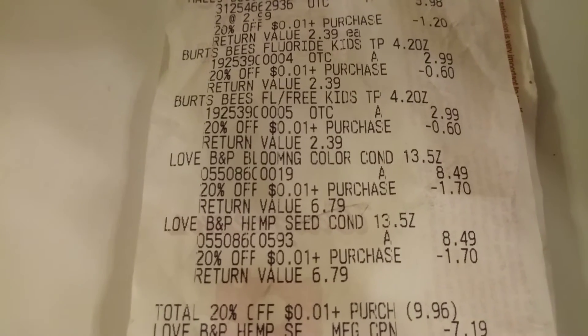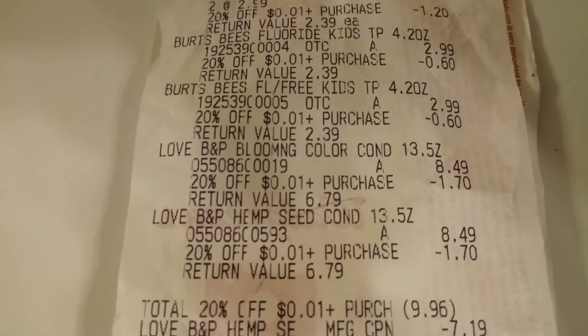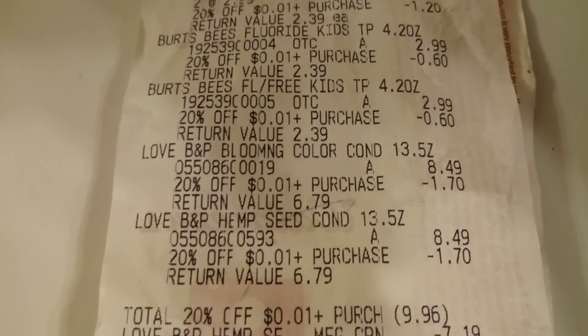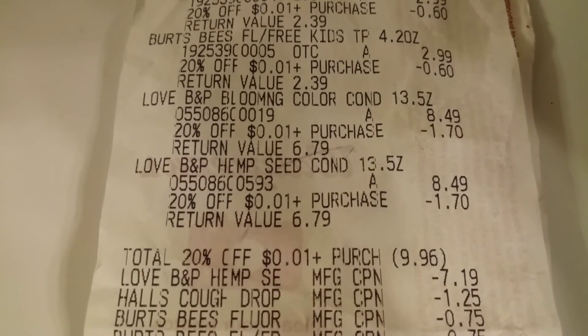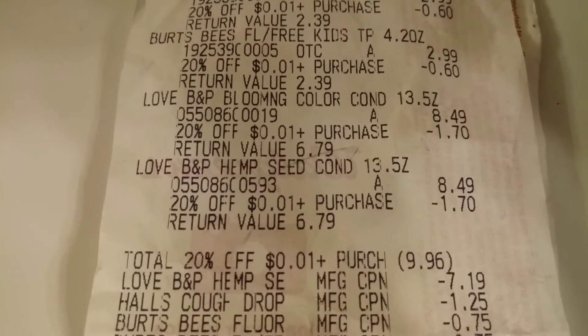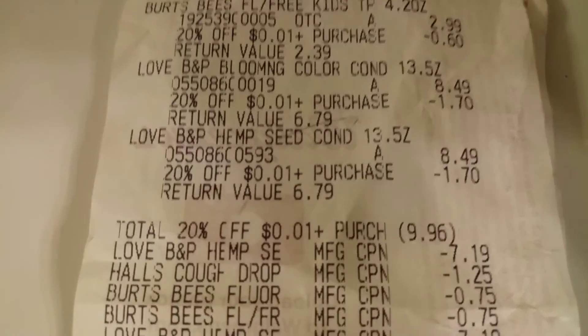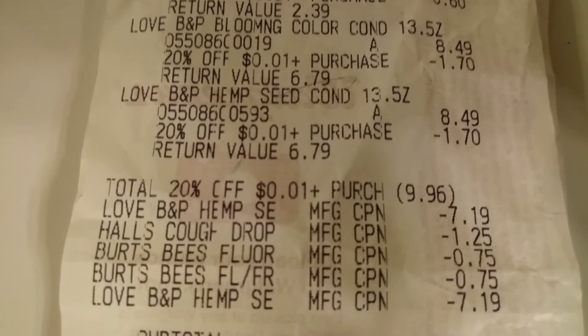Here's a look at my receipt. You can see the sales prices along with my store discount. I have a 20% off my entire purchase for the entire year, and there is my total — 20% off my entire ticket, almost $10 in savings. Excellent savings.